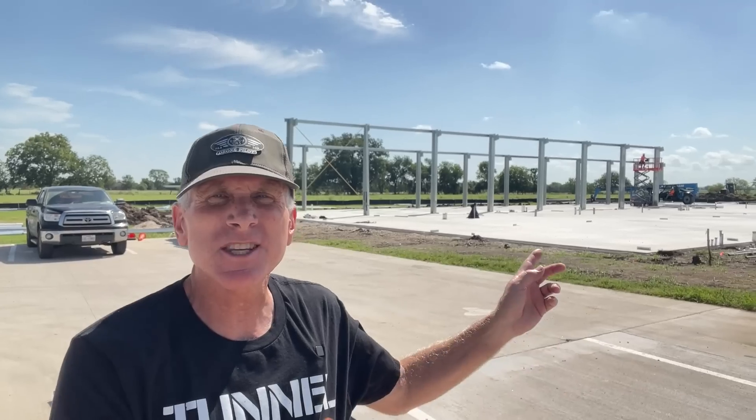Hey everybody, I'm back out at the Boring Company here in Bastrop, Texas. This is the Hyperloop Plaza behind me, and the reason I came out today is because of some new construction going on here. You can see behind me there's a new structure being added to the Hyperloop Plaza — this is one of those structures I mentioned in my previous video about construction beginning, and as you can see they're going vertical now.